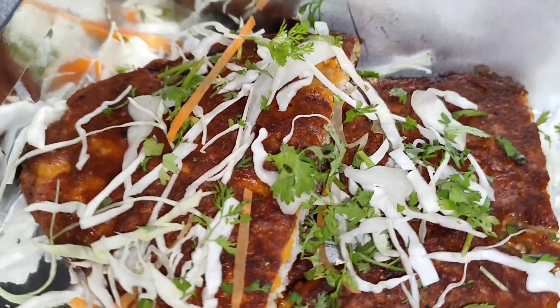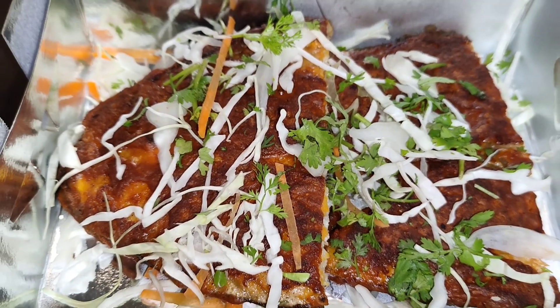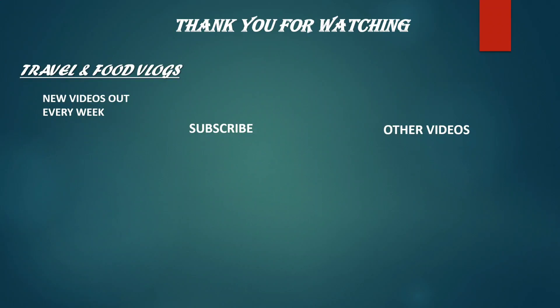This restaurant also provides Mangalurian cuisines, because this is a Mangalurian restaurant. If you'd like to try Mangalurian dishes such as seafood puli munchi, kori ruti, neer dosa, and different types of seafood thali — they have all the options available. Do check it out, it's a new restaurant and the taste is really very yummy. Please subscribe to my channel, and if you like my video please click like. See you in the next video — till then take care, stay safe and bye bye.